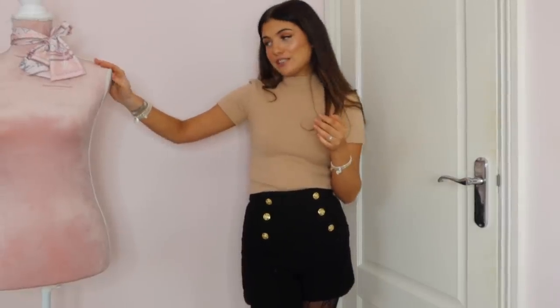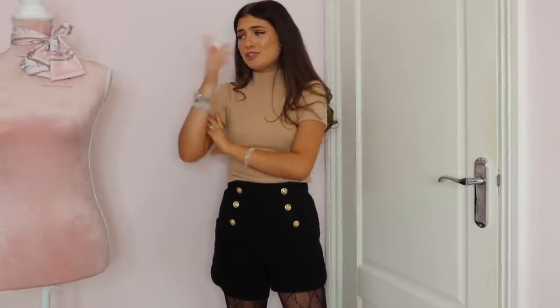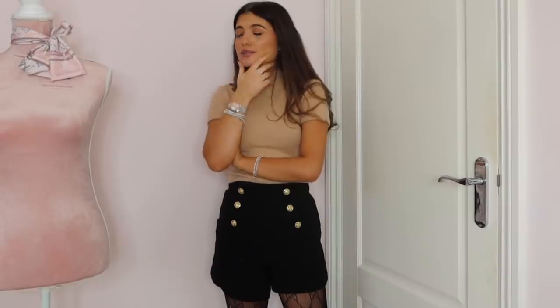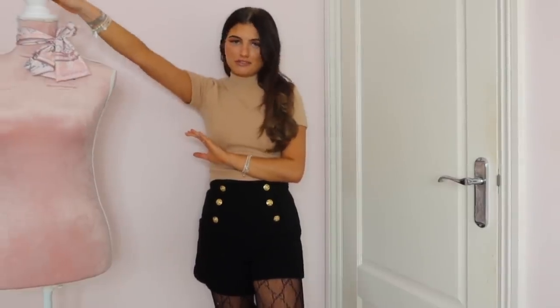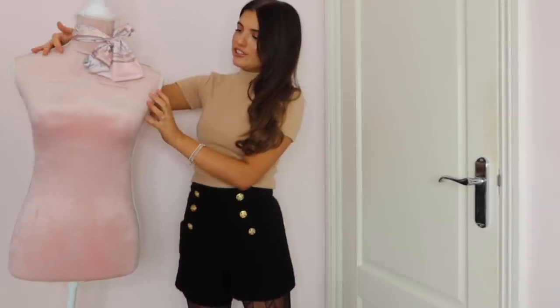Before I go on to my next thing I wanted to talk about my new mannequin. My mum got me this pink one for Christmas because every time she'd come in my room she'd say the old mannequin just looks so run down — the flowers started to look really dead and the paint was chipping. So this is the new mannequin — she's cute. I've tied my Louis Vuitton necktie around her and I think she actually looks really cute.